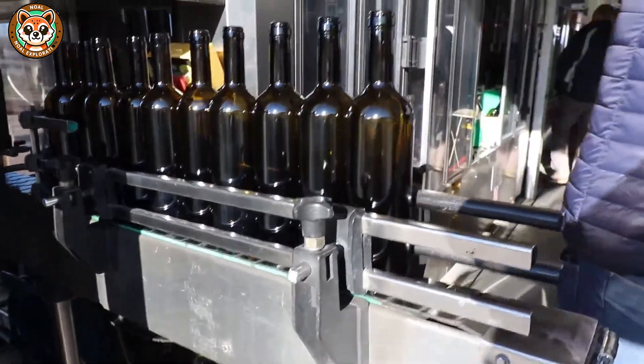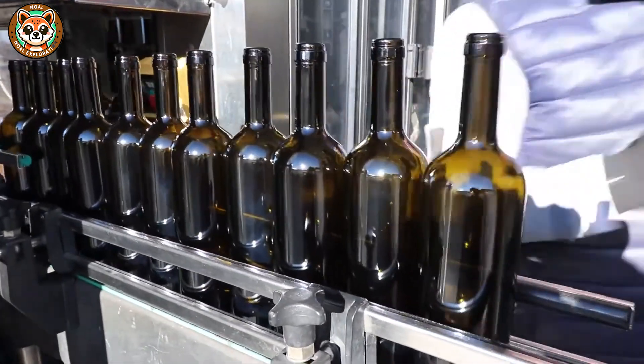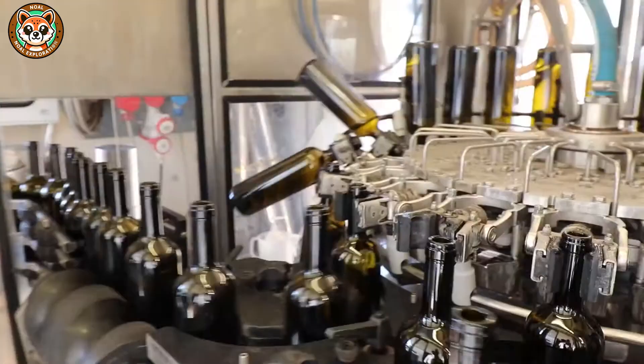This is the last but no less important step. Because each bottle of wine not only contains wine, but is also the result of a meticulous and elaborate process.